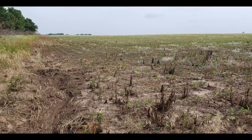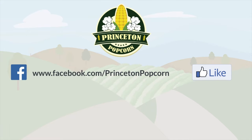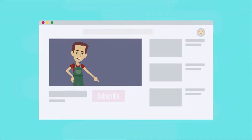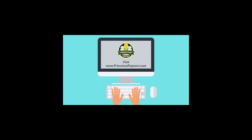My neighbor to the west planted corn — not popcorn, a different variety — and I don't think we'll have any issues with pollination or cross-pollination due to the timing. Follow the progress of this unique entrepreneurial startup: like the Princeton Popcorn Facebook page, follow our Instagram, subscribe to our YouTube page, click the notify bell on YouTube, and visit www.princetonpopcorn.com to learn more.